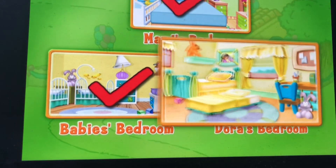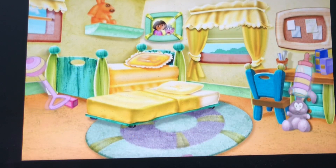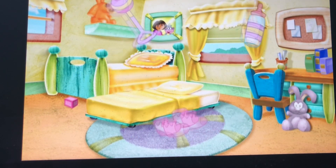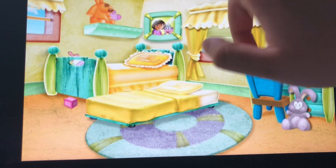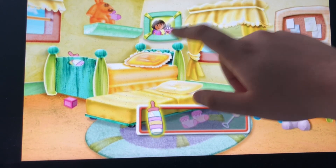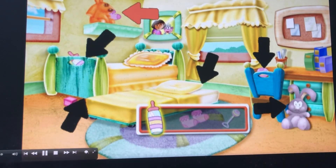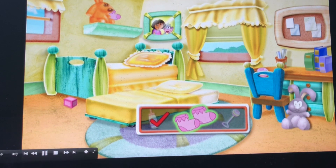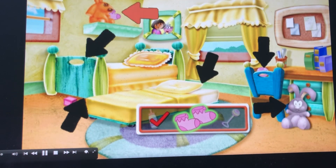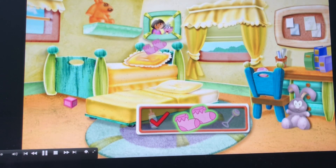Okay, lastly we're gonna do Dora's bedroom. Here it is — as you can see there's a picture of Dora and Boots hanging on the wall. First we are going to find the baby bottle. Next, the two pink socks — they're behind this orange rabbit, and they're all found!